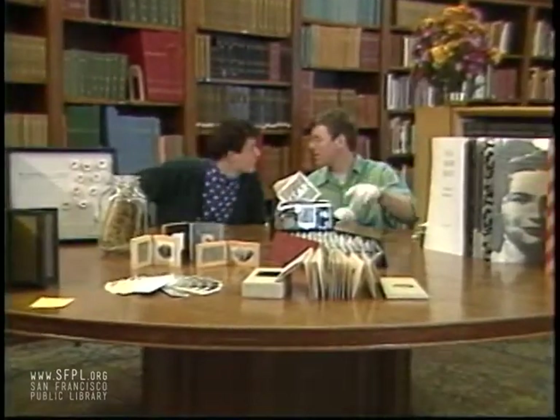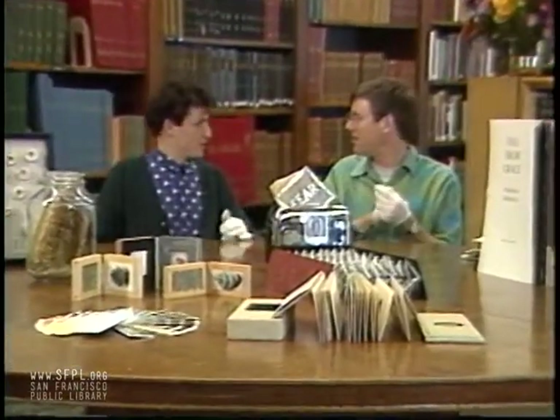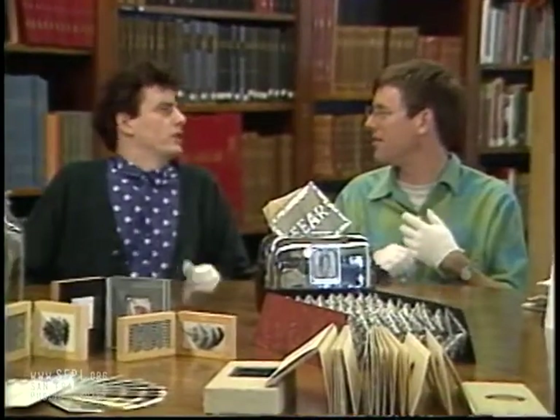Book Works, the Pacific Center for the Book Arts 7th Membership Exhibition, will be on display in the main library's third floor exhibition hall through December 31st.